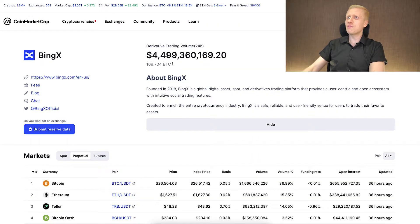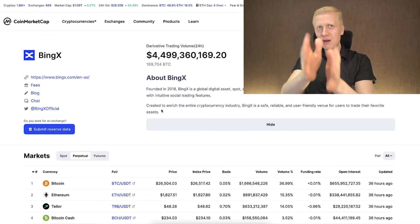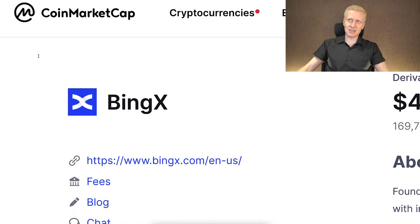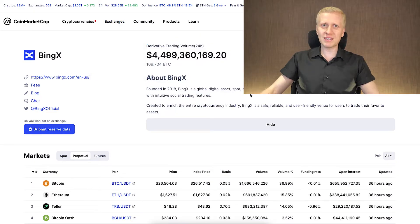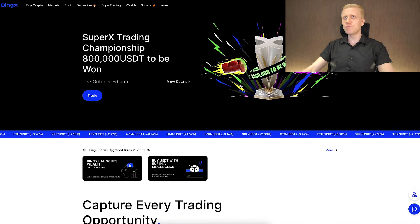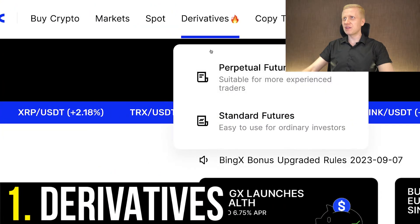BingX is one of the biggest cryptocurrency platforms, with a daily trading volume measured in multiple billions of dollars. Now is your time to get your own slice of that multi-billion dollar pie. A key benefit of BingX compared to Bybit is that BingX works even in the United States and other restricted countries. We will start with the fastest way of making money on BingX: Derivatives — they have virtual derivatives and standard derivatives.